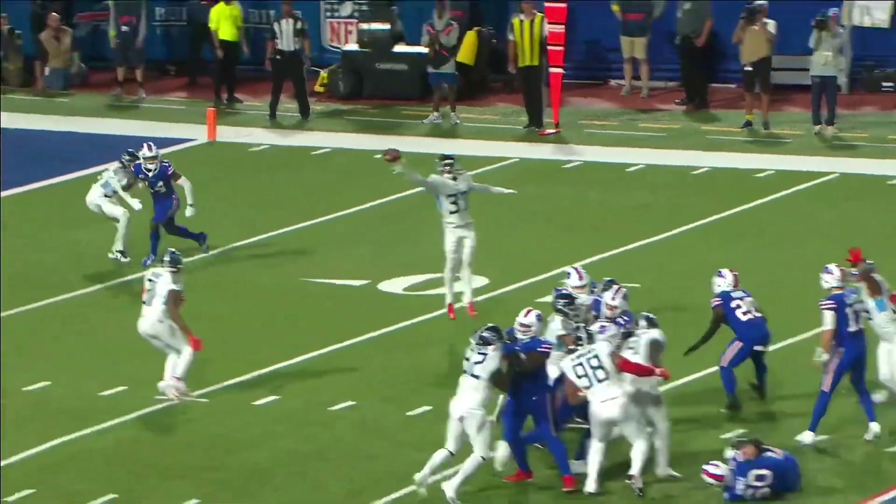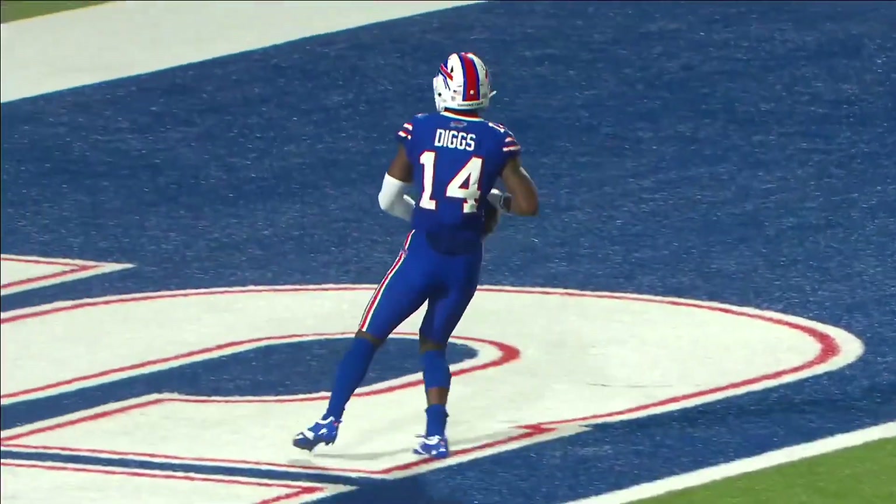This is what we just talked about — those safeties having to pay a little attention. Oh my gosh, Stephon Diggs, what a great catch.